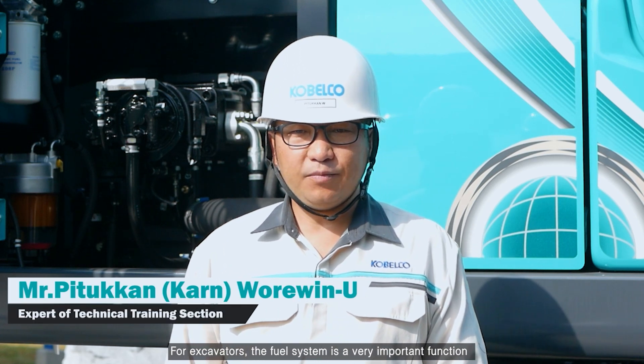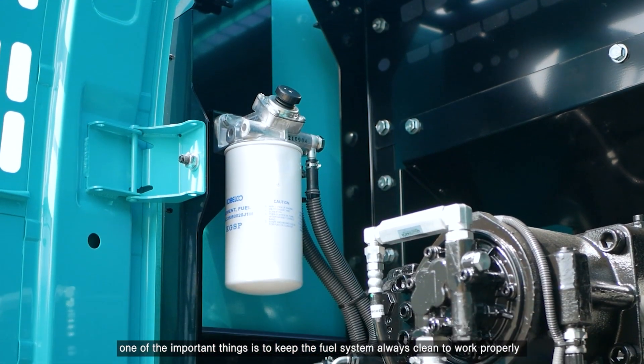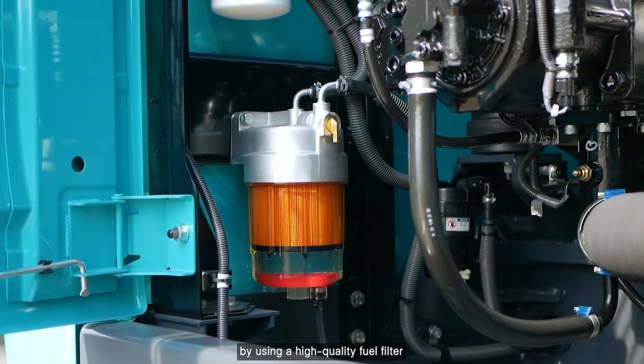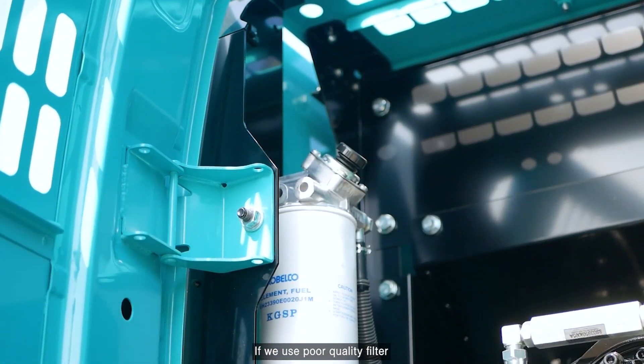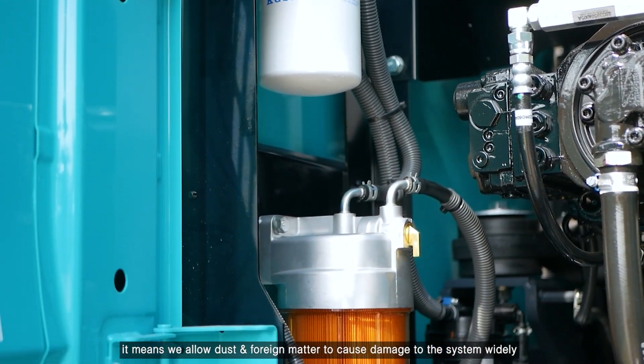For excavators, the fuel system is a very important function to extend its lifetime. One of the important things is to keep the fuel system always clean to work properly by using a high-quality fuel filter. If we use a poor quality filter, it means we allow dust and foreign matter to cause damage to the system widely.